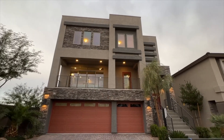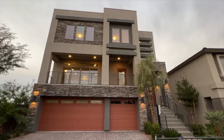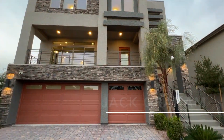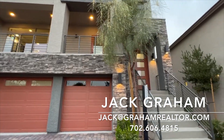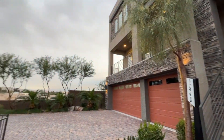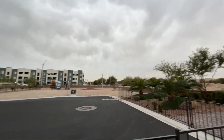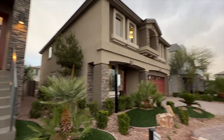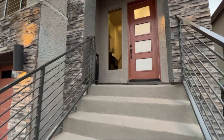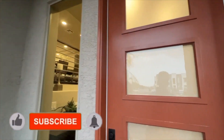Ladies and gentlemen, welcome back to the channel. Jack Graham here with Simply Vegas. Today we're going to look at this beautiful three-story home built by Pulte here in Las Vegas — the Washington Plan. It is a 4,217 square foot home with four bedrooms, two and a half bathrooms, and a three-car garage. Starting price is $785,880.